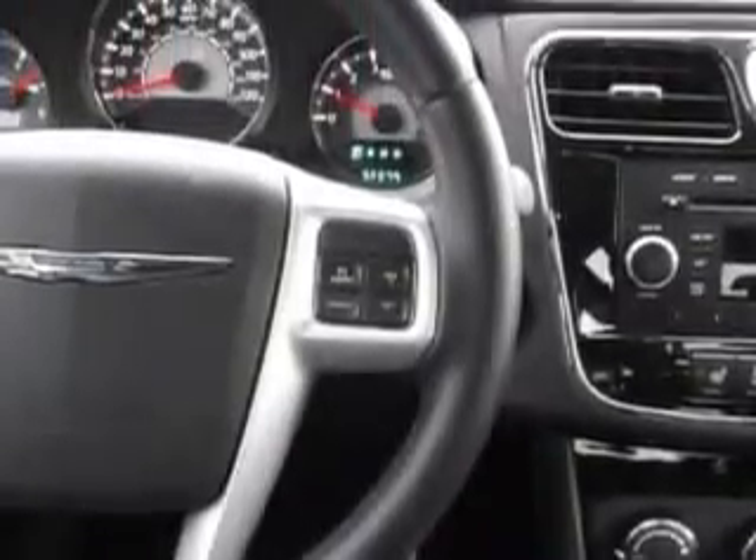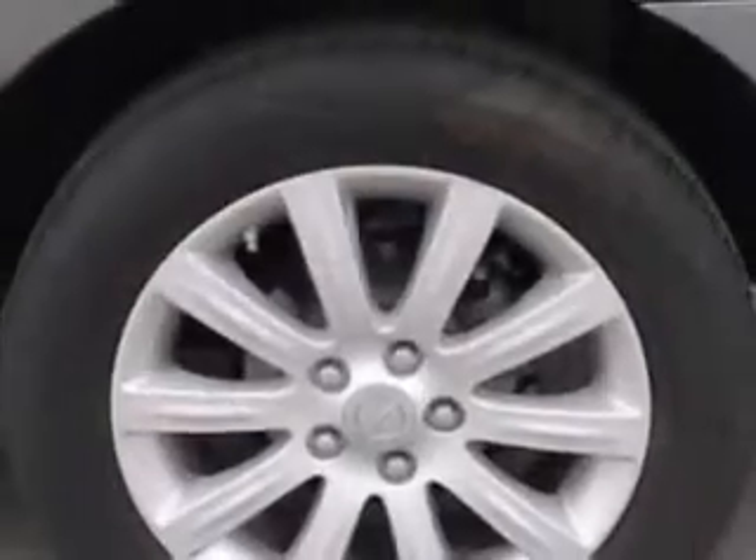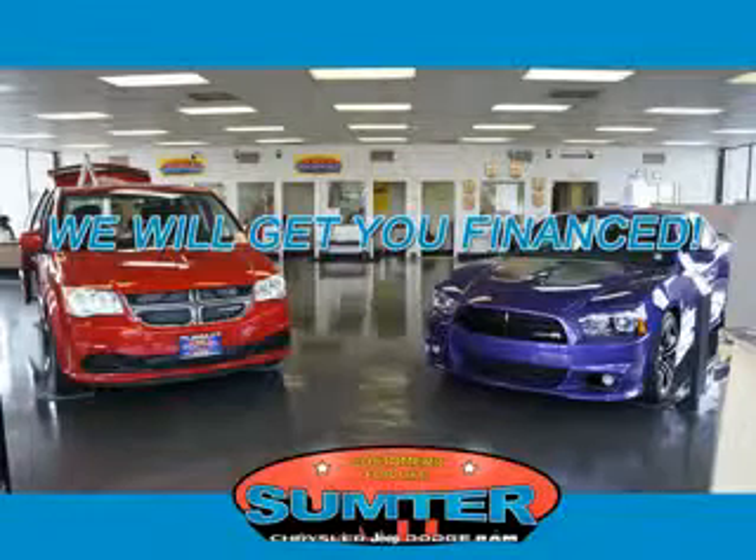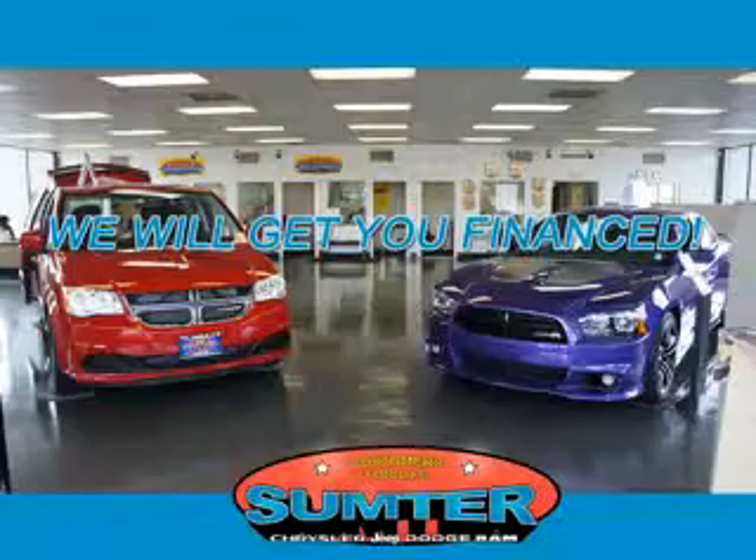Enjoy the drive and have peace of mind in this 2013 Chrysler 200. See us at Sumter Chrysler Dodge today. We are just a call away. Ask about current financing incentives, trade-in quotes, or to schedule a red carpet test drive.